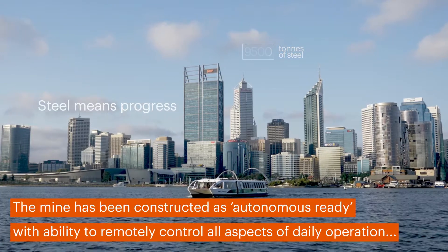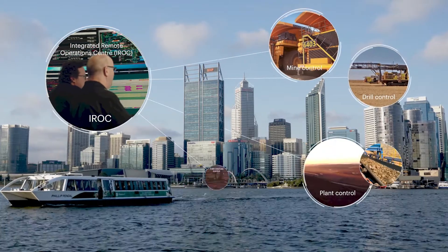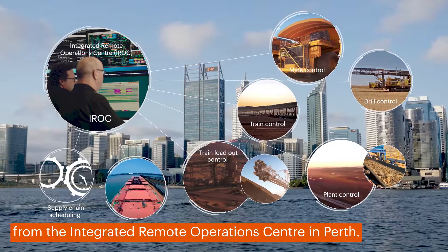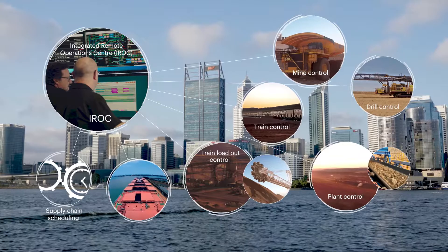The Southflank mine has been designed and built for the future. Constructed as autonomous ready, personnel remotely control and monitor nearly all aspects of daily operation from the Integrated Remote Operations Centre, IROC, in Perth, Western Australia.